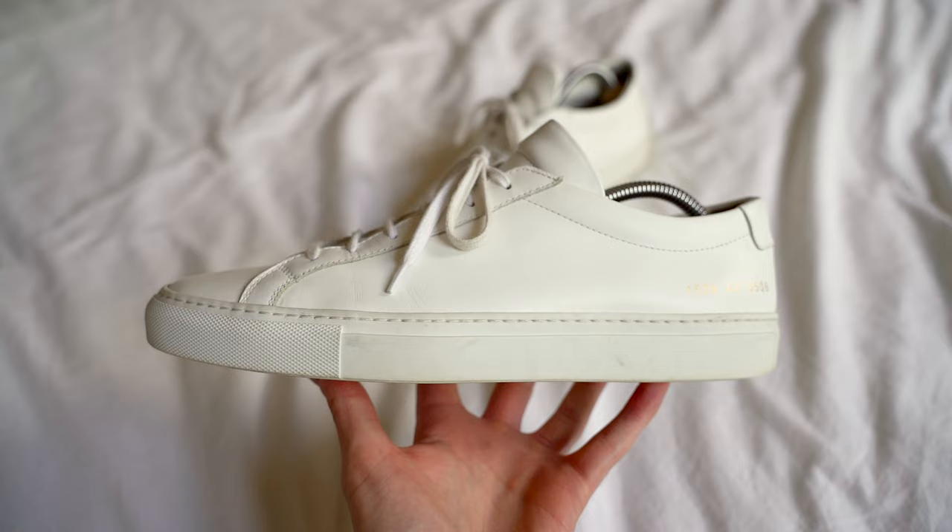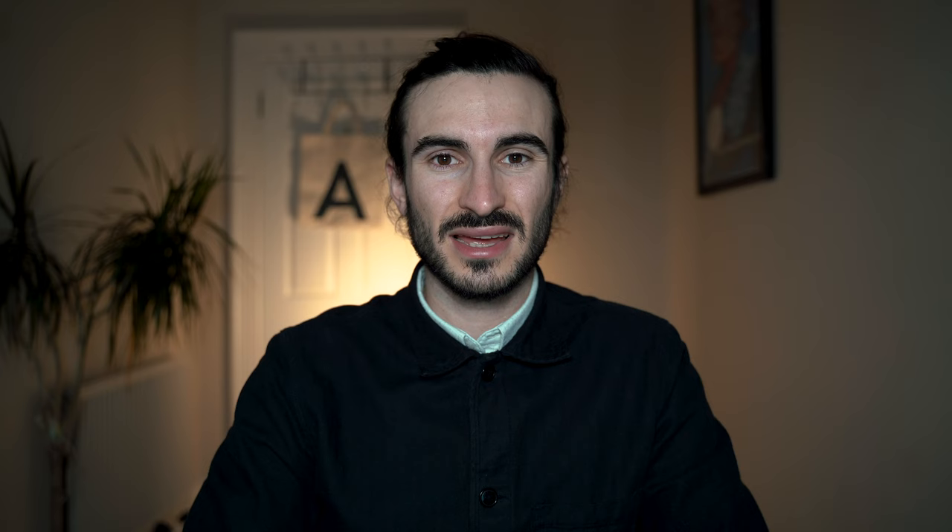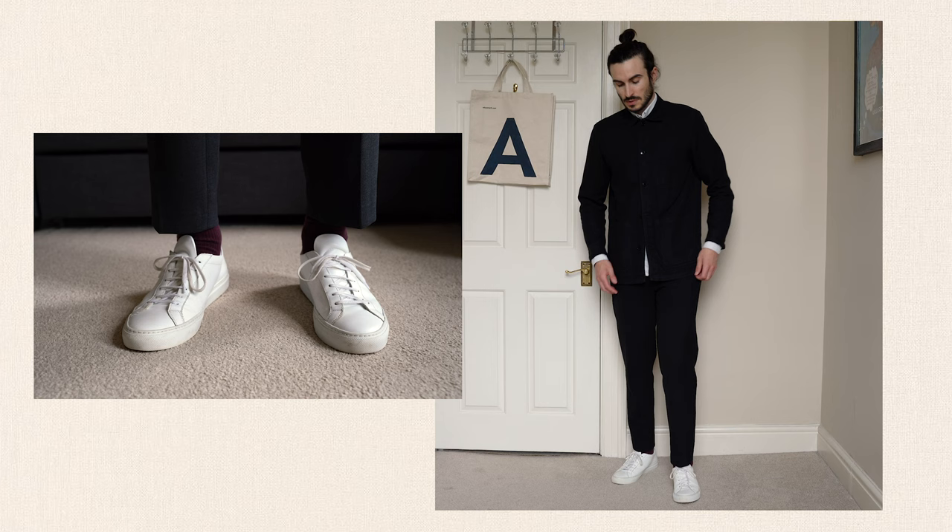To kickstart the list, the first pair I would choose is a pair of low profile, simple white sneakers. The reason I've chosen white sneakers first is because white goes with absolutely anything, and by keeping the sneakers clean and simple in their design, they're not going to clash with anything, meaning they're as versatile as it gets. The Common Projects Achilles Low ticks all these boxes.